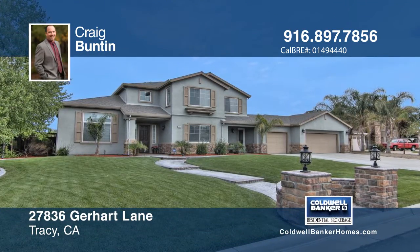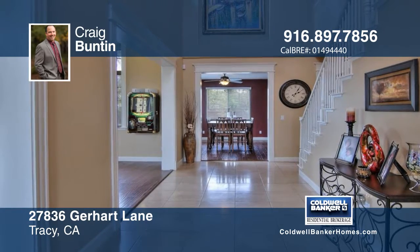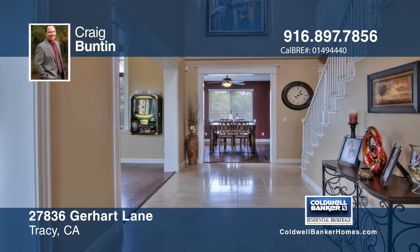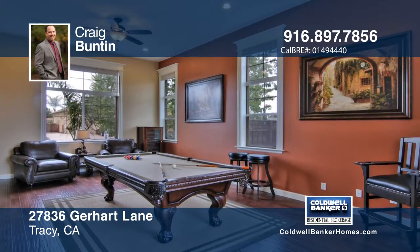This sophisticated transitional traditional home is located in a highly sought-after neighborhood of huge lots and homes in South Tracy. This magnificent home sits on a spectacular lot in a fabulous location.